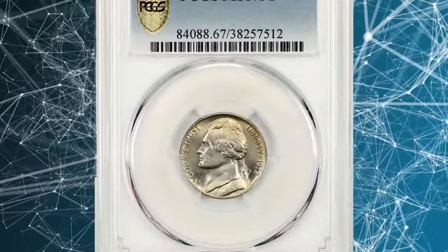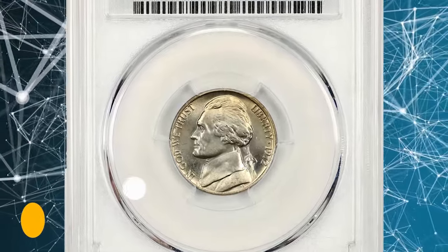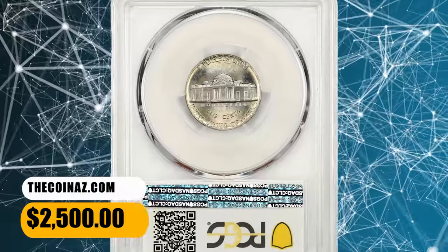MS67 gems are scarce and sell for good money. For instance, this superb gem was sold for $2,500.